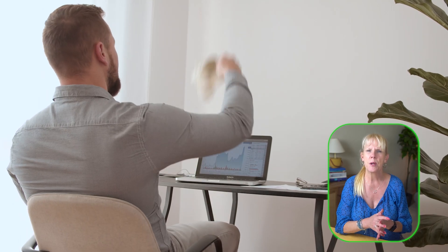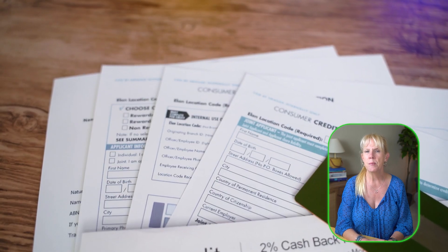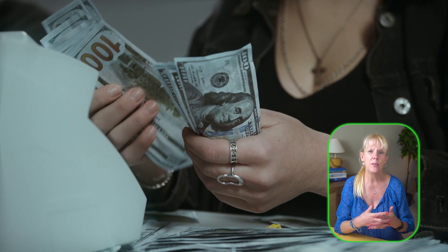Make sure to redeem your cash back rewards periodically, as some cards allow you to apply them as a statement credit, direct deposits, or even gift cards.